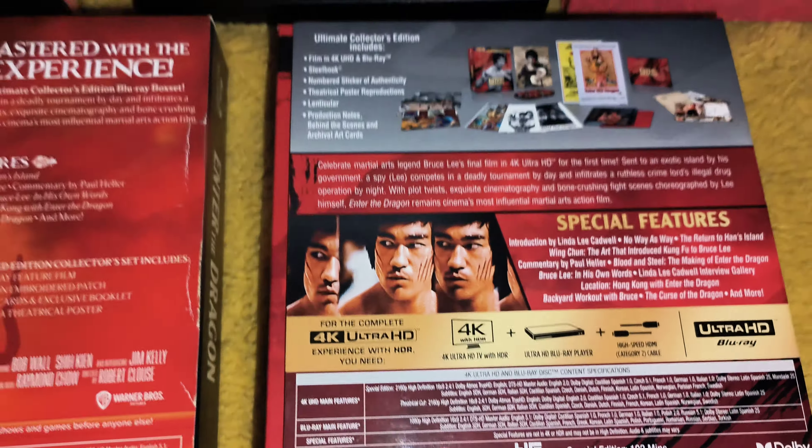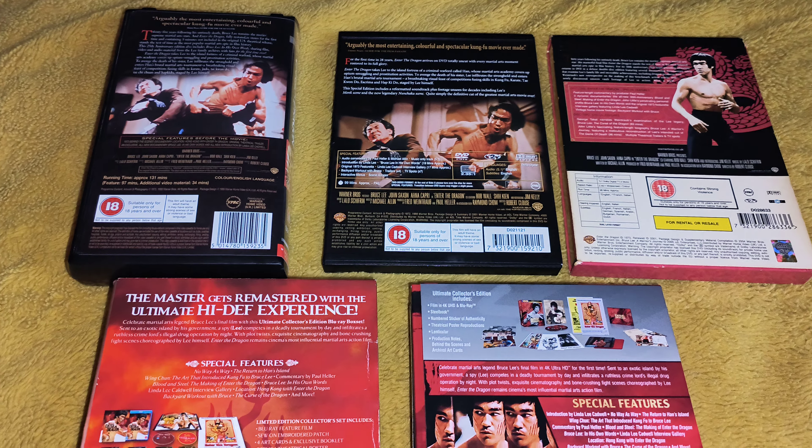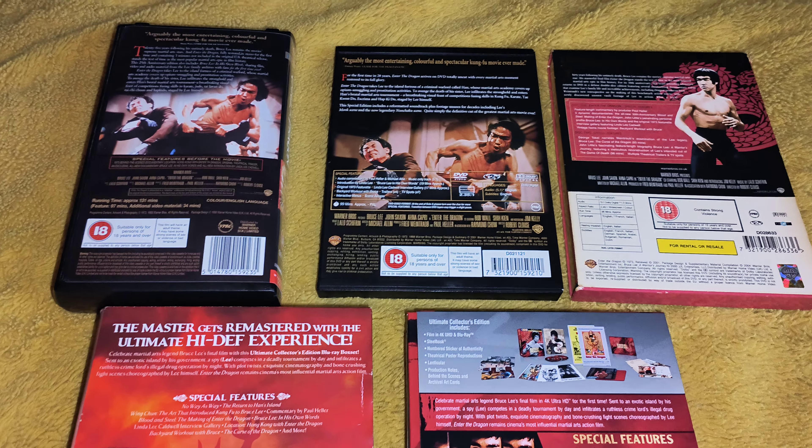Maybe they added one thing over the years — I think the one thing they added was a Blood and Steel documentary. But the rest are nearly the exact same. Now there must be something out there concerning Enter the Dragon to add to another 4K release or something, because all these releases have made Warner Brothers a ton of money, and the film was a very high grossing movie for Warner Brothers.